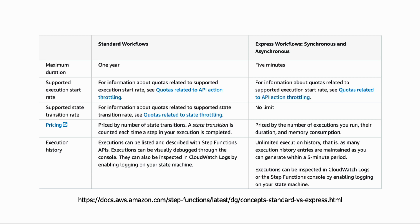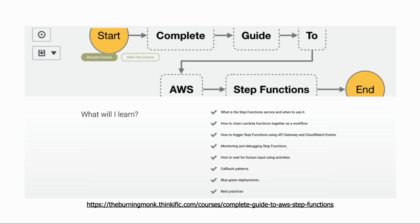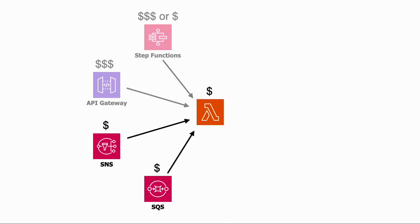It's worth noting that Express Workflows are designed for a very different use case than Standard Workflows. While they're cheaper and more scalable, they don't support callback patterns and can only run for five minutes, compared to Standard Workflows' ability to run for a whole year. So depending on whether you use Standard or Express Workflows, the cost for Step Functions can differ greatly. If you want to learn more about Step Functions — including when and how to use them and the difference between Standard and Express Workflows — check out my free course on Step Functions, the link is in the description below.